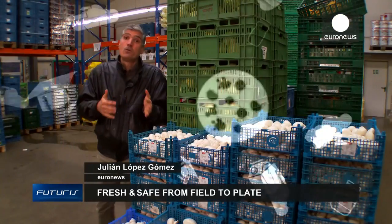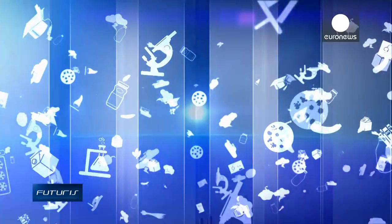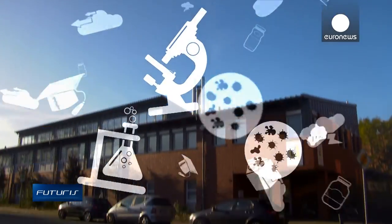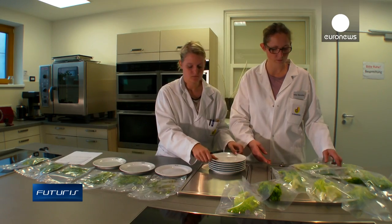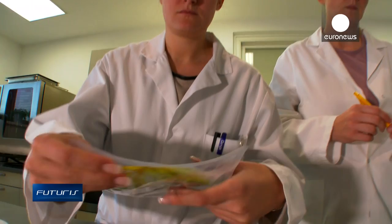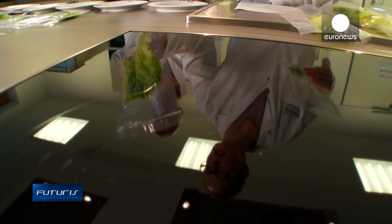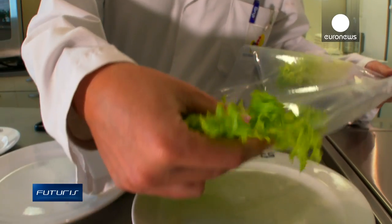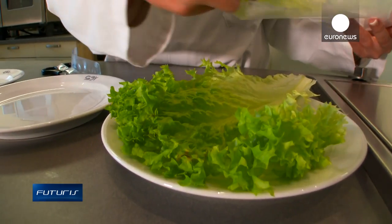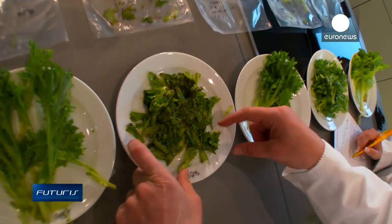So how are all these challenges to food safety faced? Scientists from a European research project are working to guarantee the freshness and safety of packaged fruit and vegetables. The first step involves sensory analysis of the produce — its appearance, texture, taste and smell vary depending on how long it's been packaged. The packaging material and method are also factors.